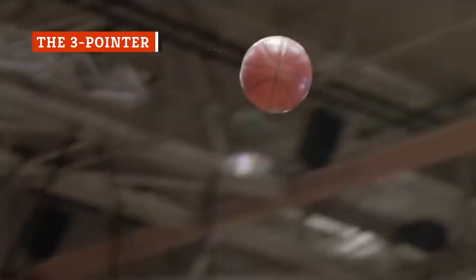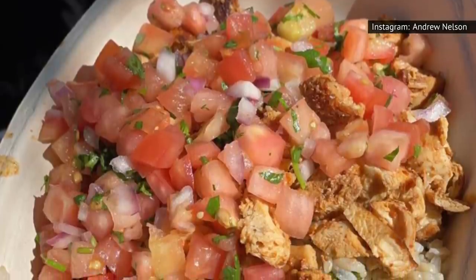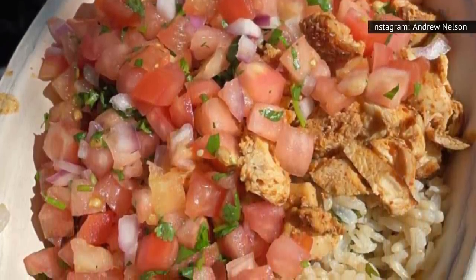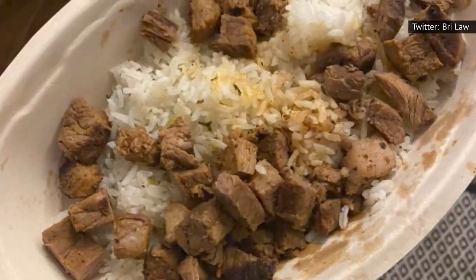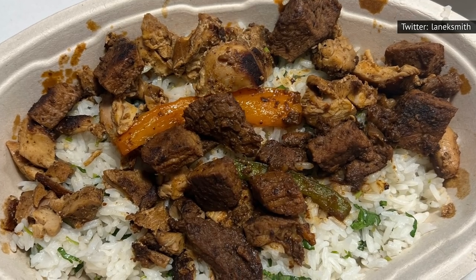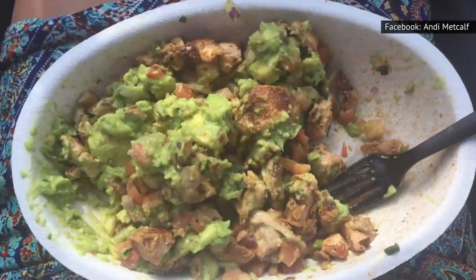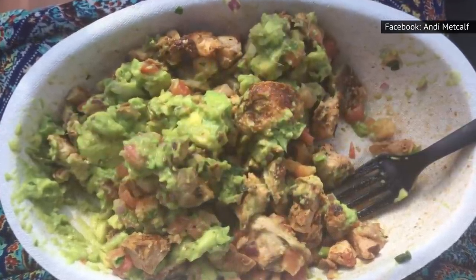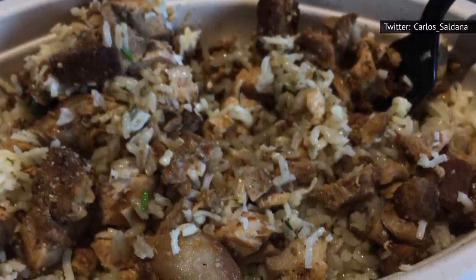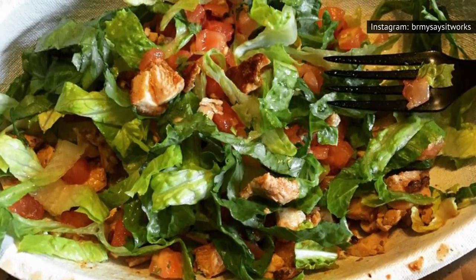The three-pointer has nothing to do with basketball, but if you order one, you will feel like you've scored the game-winning shot. The name comes from the fact that it only contains three ingredients, each assigned a different number or point value. Proteins and guacamole aren't included in the three-pointer options because they're worth two points, but all the other delightfully tasty fillings are worth only one point. This means your vegetarian three-pointer options are basically endless, and it ends up costing just a bit less than a normal burrito. But don't go trying to order free fillings with your three-pointer, as that won't quite work out.